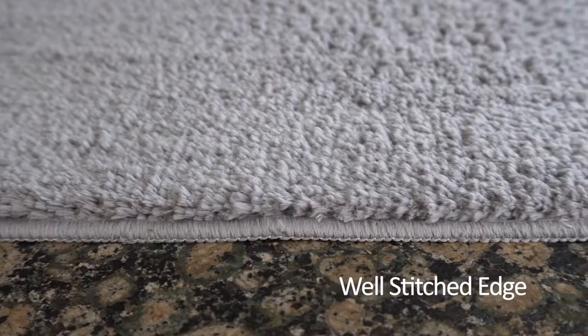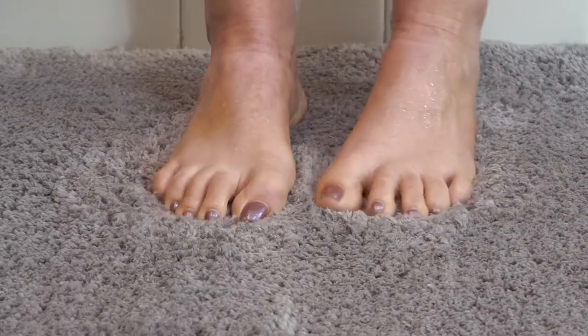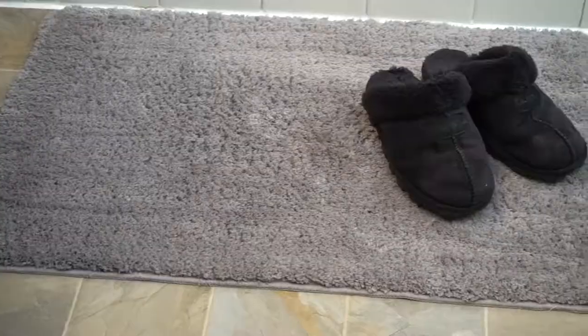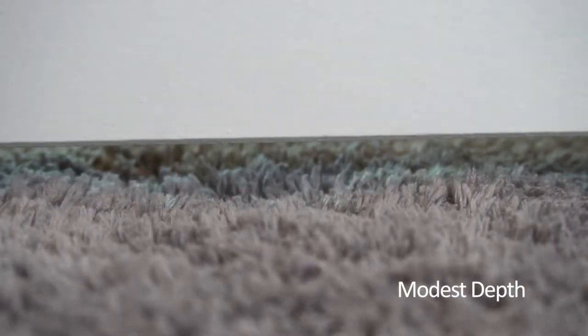The perfectly finished and well stitched edge enhances the look and life of the rug. In order to provide extra traction to securely hold the rug in place, we added a backing that grips the floor. Its generous size gives you plenty of coverage, and its modest step allows your door to swing easily.